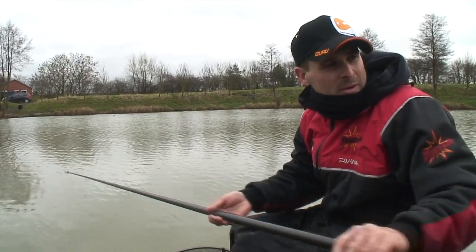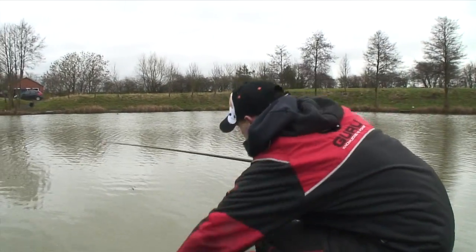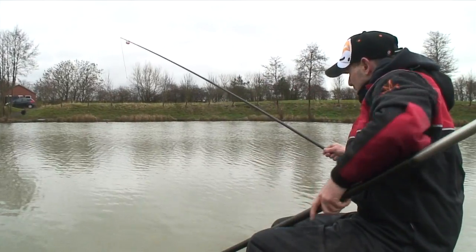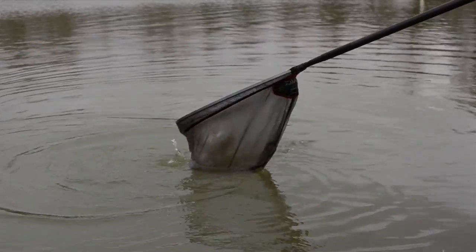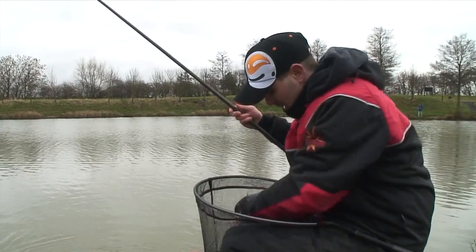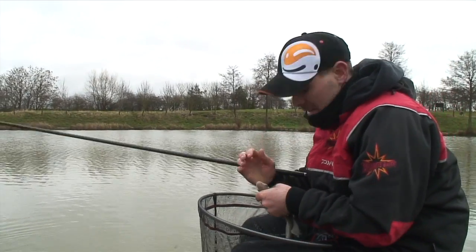There we go, got another small skimmer on. Nice small skimmer. Been getting a few of these in between. Nice size fish — they keep you interested in these winter months.